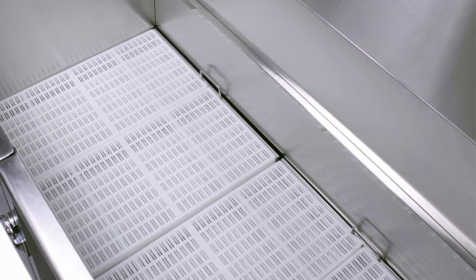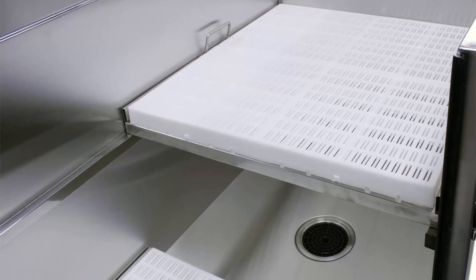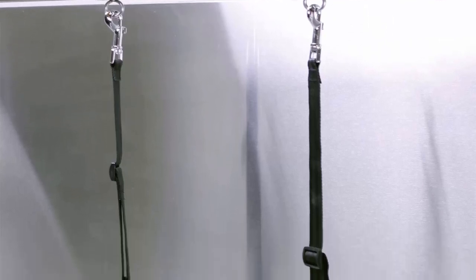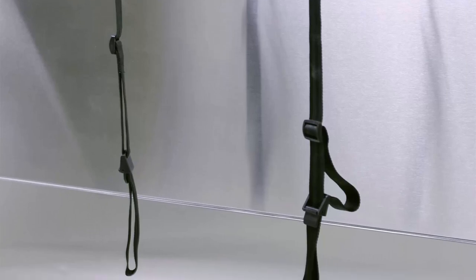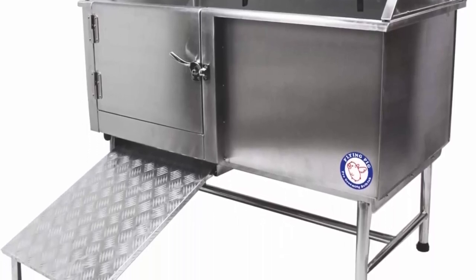Free accessories: tub faucet with hoses, sprayer with hose, overhead arm, drain kit with flexible hose and hair trap, stainless steel shampoo rack, two-piece removable floor grate. Can be adjusted to higher and lower levels to accommodate both large and small dogs. Door is easy to open and securely locks closed. Features water-tight seals to keep water inside the tub.